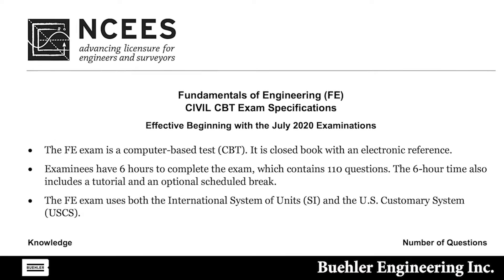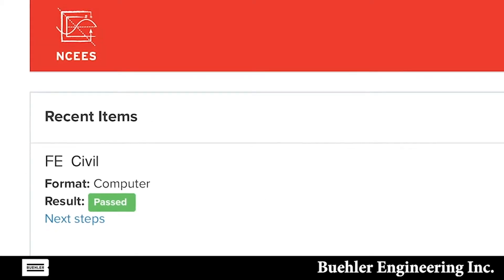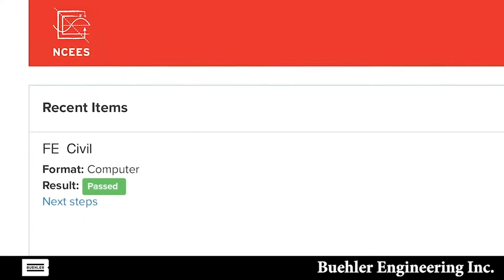It's a test on all of the fundamentals of engineering and not necessarily just structural engineering. Once you pass that, you're considered an EIT, Engineer in Training. Becoming a professional engineer is the next step, which entails an eight-hour exam and, in California, an additional surveying and seismic exam.